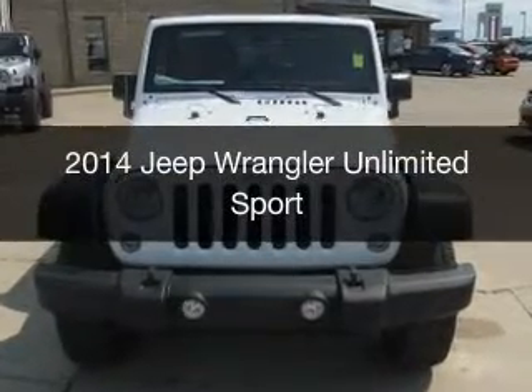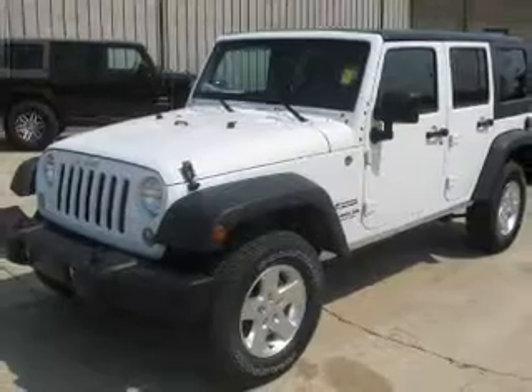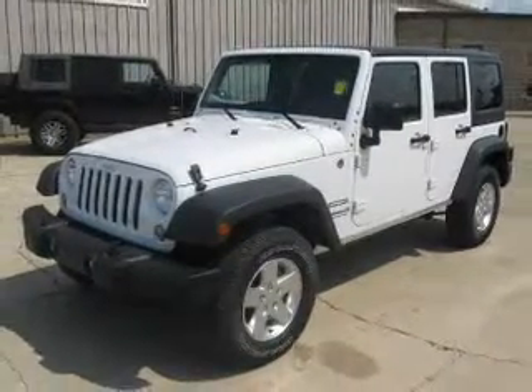This is a new 2014 Jeep Wrangler Unlimited, powered by 4-wheel drive, a 3.6-liter, 6-cylinder engine.